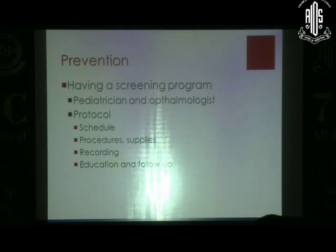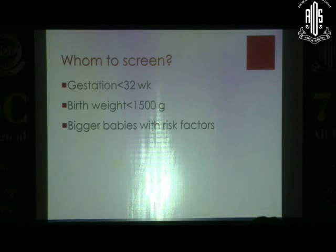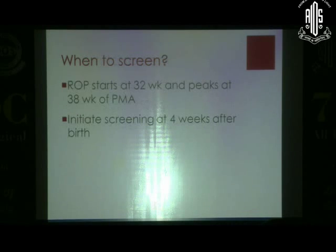Prevention also requires a good screening program — a team of pediatricians and ophthalmologists with a standard protocol. For whom to screen and when to screen, you need a protocolized approach: less than 32 weeks gestation, less than 1500 grams birthweight, and babies with higher birth weight who have risk factors like ventilation or sepsis. Screening usually starts at four weeks — at one month of age.